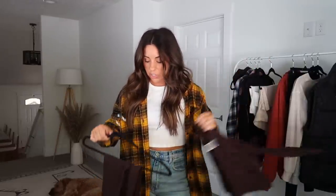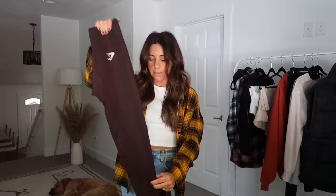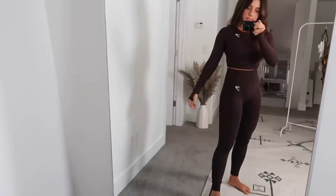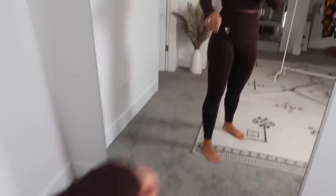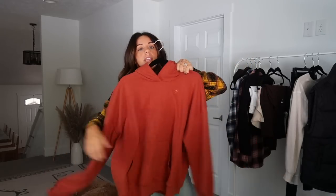My favorite places to get workout clothes are Alo and Gymshark. Gymshark is way more affordable and really good quality, and they're always coming out with new designs. I got this set in a color called Cherry Brown — really cute — and then I got the matching long sleeve workout top. These are great especially for winter because when I'm working out in the barn it's a little chilly. The long sleeve has little thumb holes. I pretty much get everything from Gymshark in a size small.